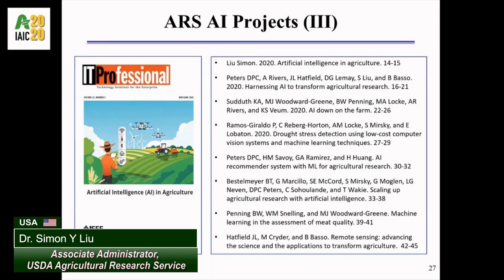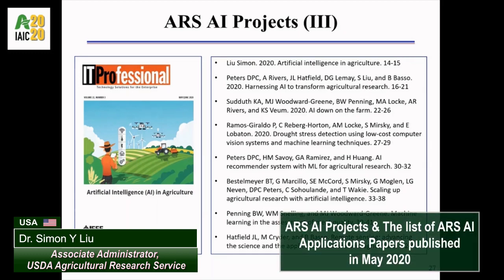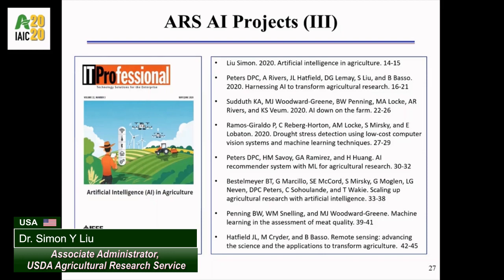To better coordinate AI projects, share AI experience, and develop the AI workforce, ARS convened an AI conference and six AI workshops in the past 12 months. A total of over 500 researchers participated in the conference and workshops. Our researchers also co-authored many AI application articles, among them eight were accepted by the IT Professional magazine published by the IEEE Computer Society. Here is the list of ARS AI application papers and special issues titled AI in Agriculture, published in May of 2020.